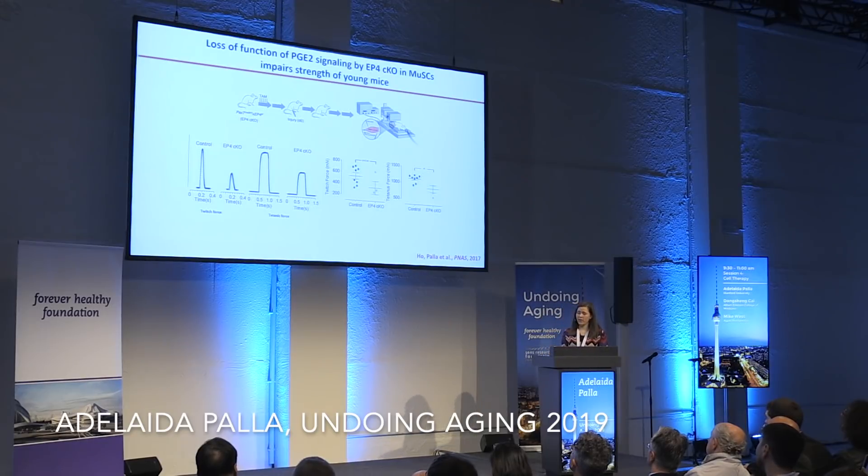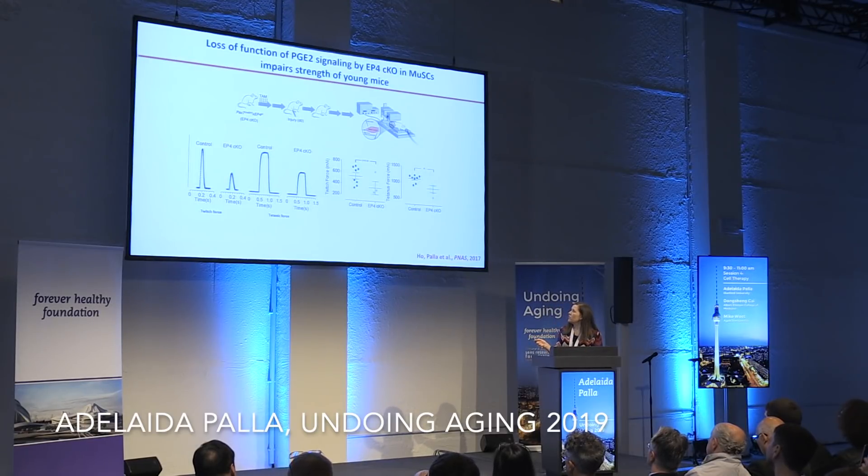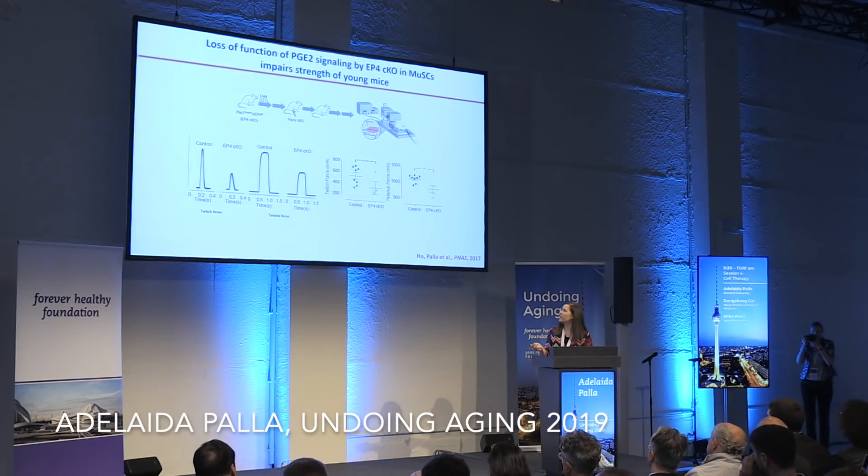To further understand if PGE2 works specifically on muscle stem cells or on other cell types, we performed a specific conditional knockout of the EP4 receptor in muscle stem cells. We injected with tamoxifen to ablate the EP4 allele and then injured the mice. Surprisingly, these mice were not able to recover from injury, and we can see a decrease in their strength production after injury.